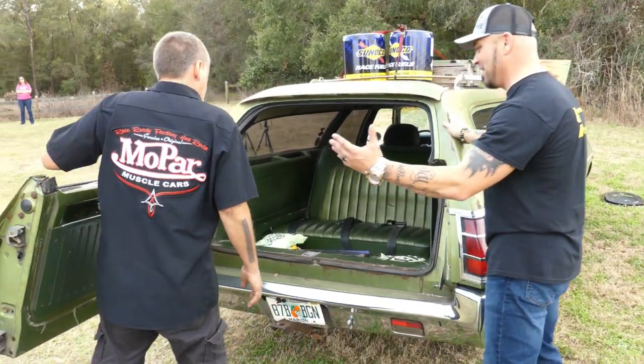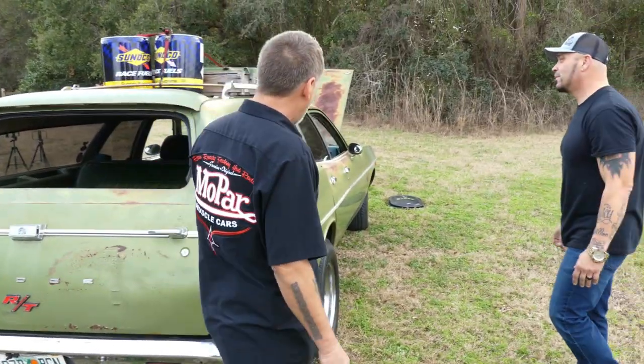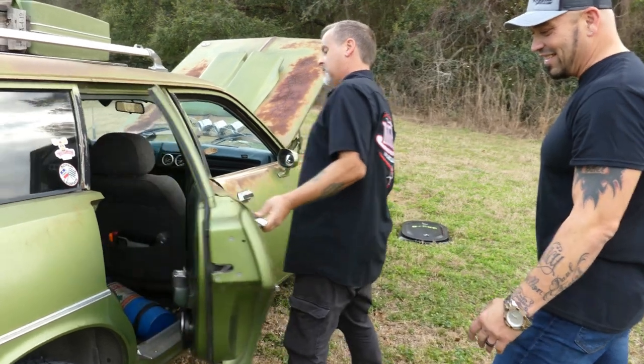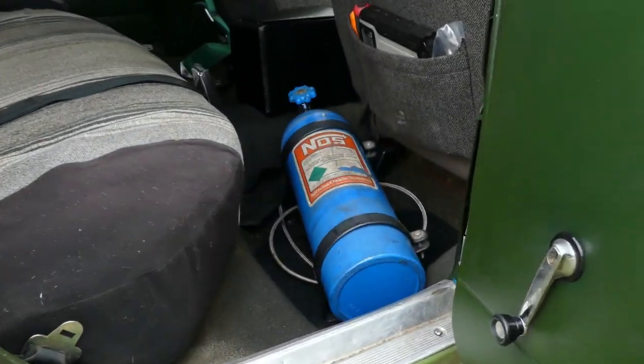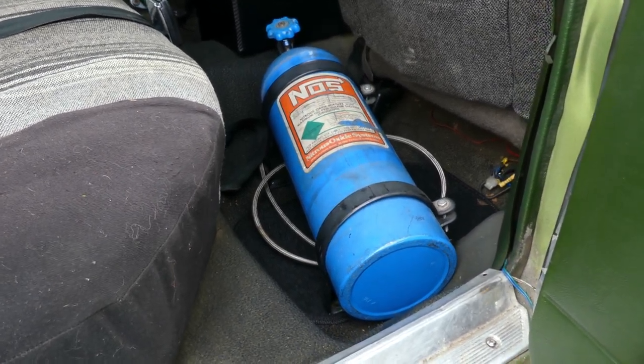What other surprises do you got for me? Because obviously there's surprises around every corner. Well, I've got a little bit of nitrous oxide in it. Nah — you're running the nitrous? Oh, my goodness. That's a big bottle. Now, do you think you really need all that nitrous? Oh, of course you do.